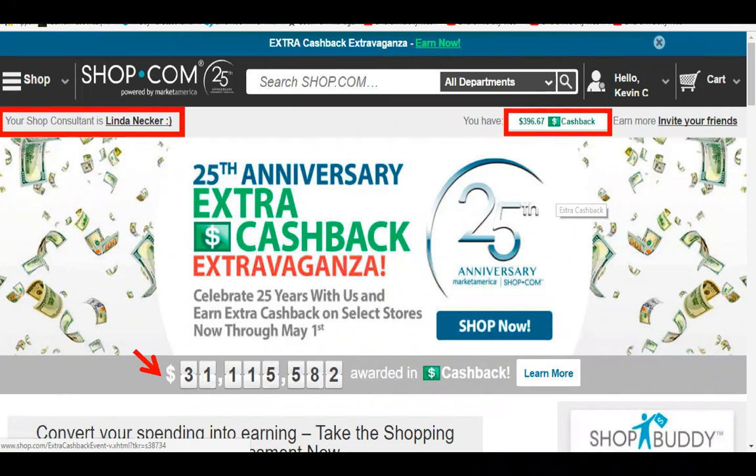When you log in for the first time it locks you in to whoever your shop consultant is, and that's who you go to for questions or problems — that's the first plus. Amazon doesn't have shop consultants you can call for issues, and we do. We just celebrated our 25th anniversary, and the arrow is pointing at the 31 million dollars in cash back that our customers have received just in the last six years since we owned shop.com.